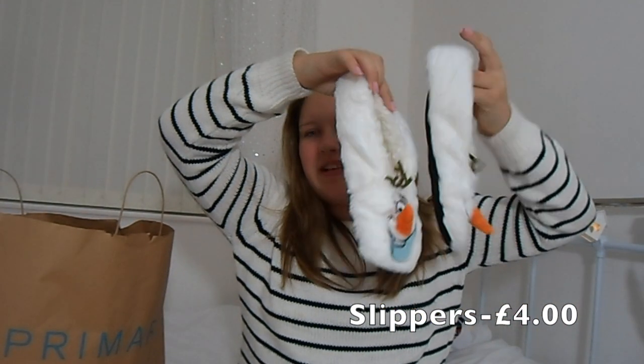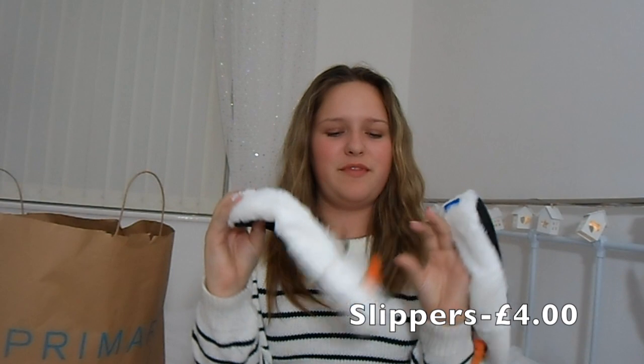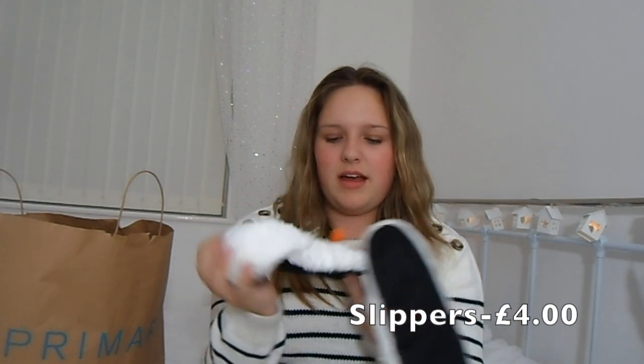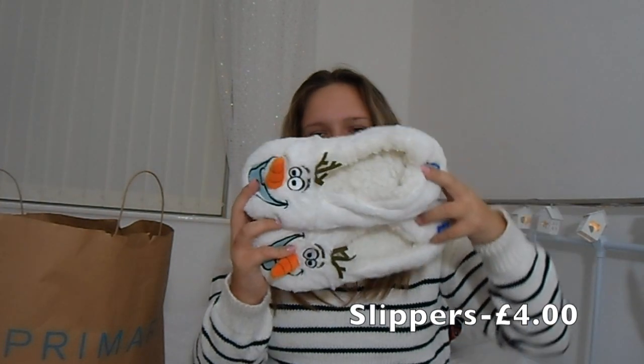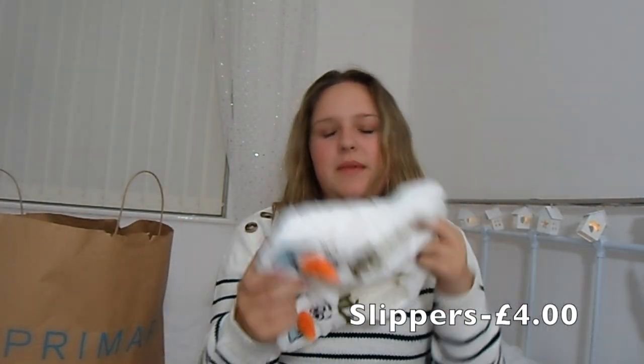I got these Olaf slipper socks and they're so comfy — these were £4 I think. I got these yesterday and they're just black on the bottom with Olaf's face on them.